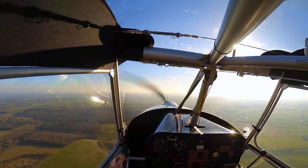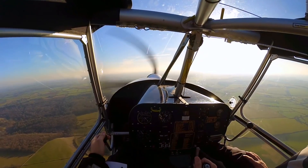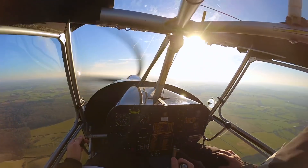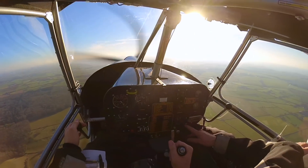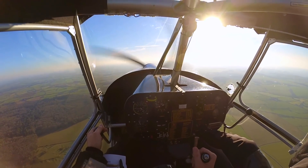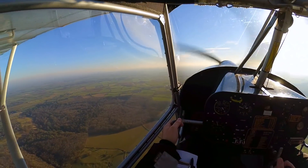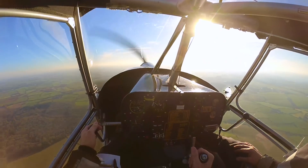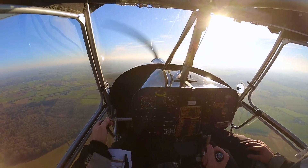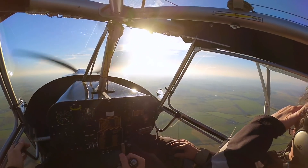So there's the first look at engine failure training. A lot happens fairly quickly so I really need to learn the procedures until they're second nature. We had briefed to try and approach emergency fields left downwind so I, as the pilot, had the best view possible of the field, but circumstances seemed to work against us that day. The Skyranger of course has really great visibility — that's something else to bear in mind which we'll cover in another episode. Don't forget to subscribe, click the thumbs up, and I'll catch you next time for a very special episode — my first solo flight.